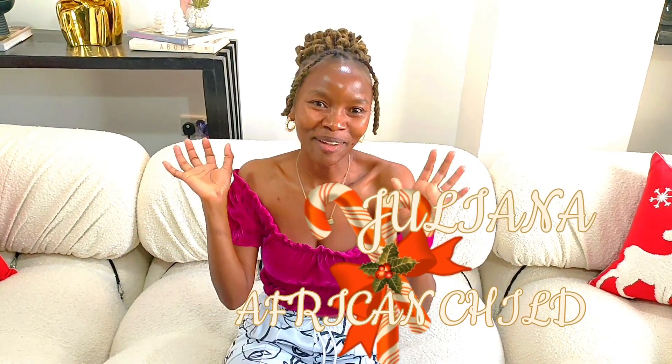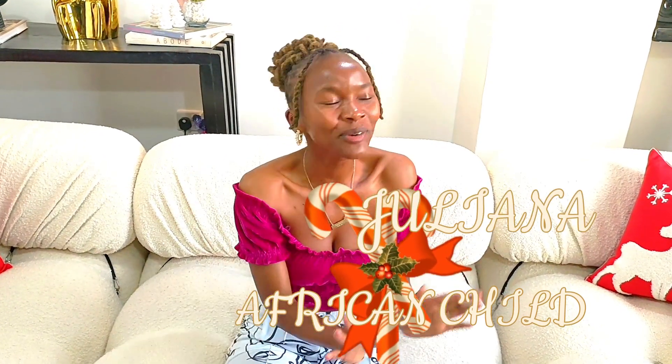Hey guys, I'm so excited! I finally got the perfect piece for this room. I feel like I'm alive again, I'm so happy. If you love decorating your house, you know the feeling when you finally get that one thing that's been missing — and that's exactly what I'm feeling right now.